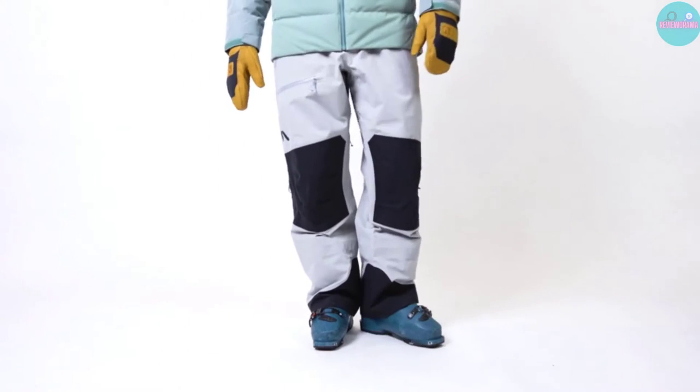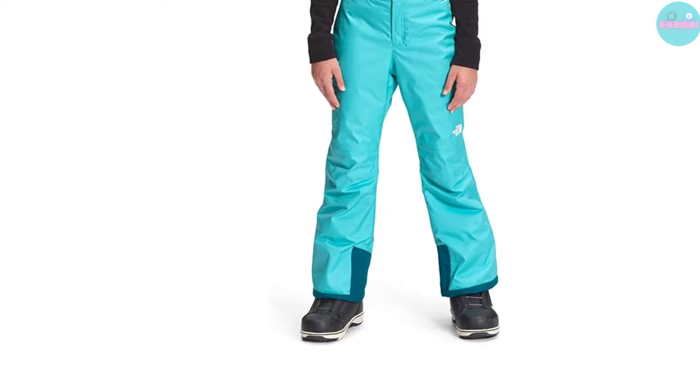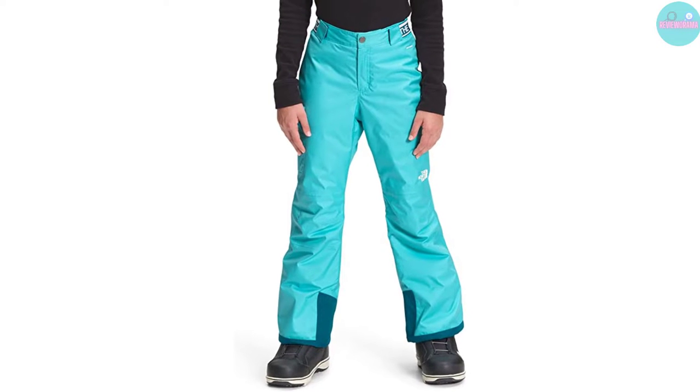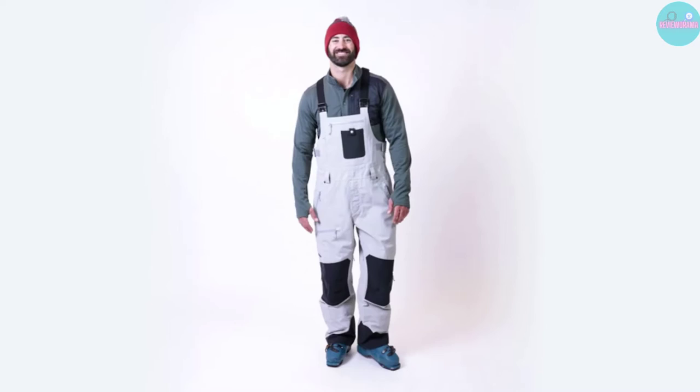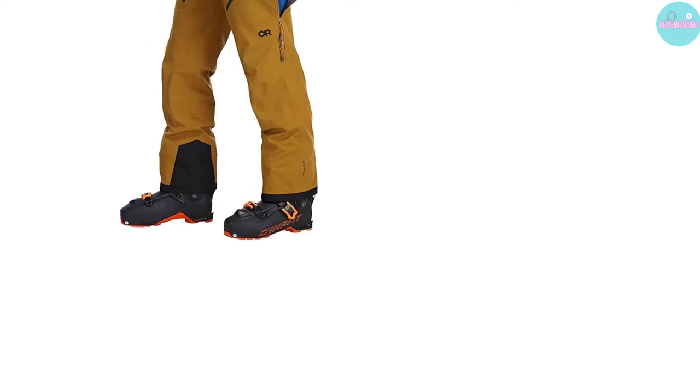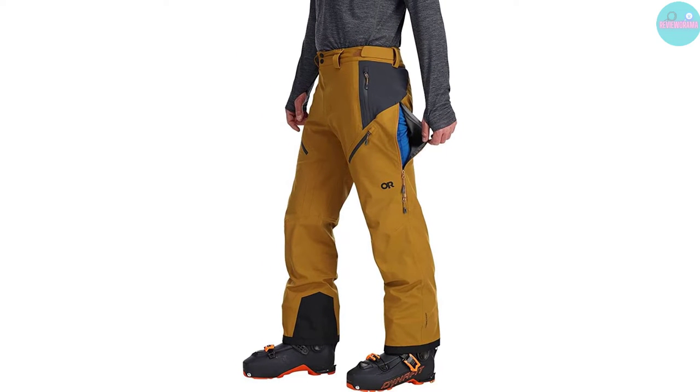Welcome to Reviewerma, your go-to source for the best gear and equipment reviews. Today we're talking about the best ski pants for hitting the slopes. Whether you're a beginner or an expert, finding the right ski pants can make or break your day on the mountain. We'll be taking a look at the top options on the market, weighing in on features like waterproofing, insulation, and breathability.